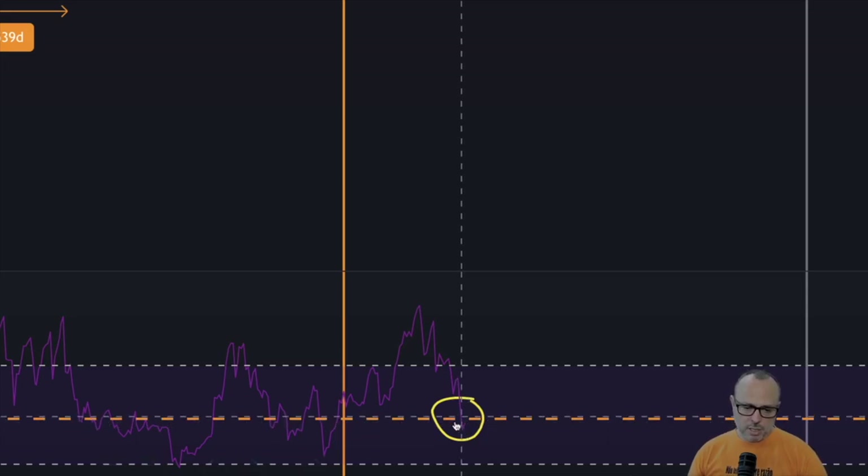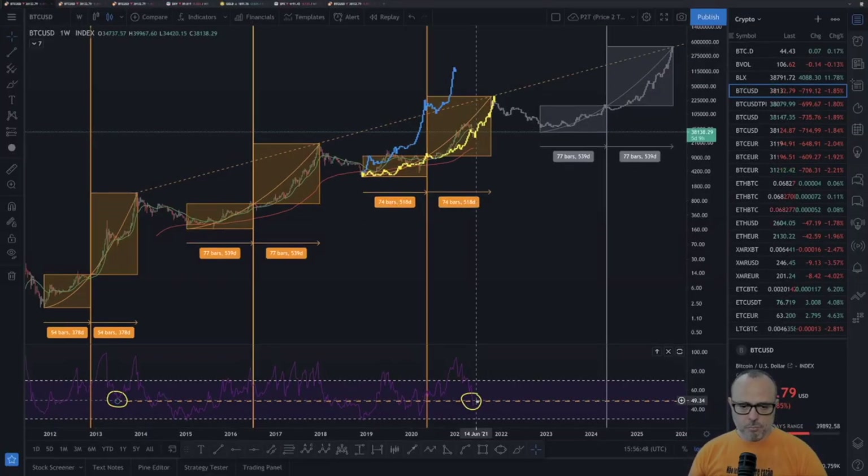We are still not very far from the orange dashed line. That's what I have for you guys regarding the price-time model today — no big changes since yesterday.